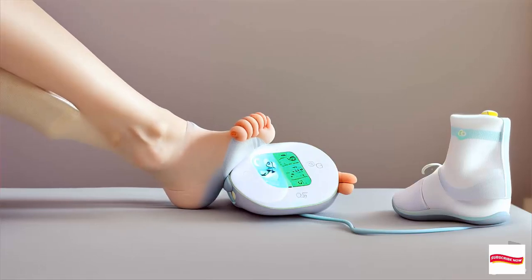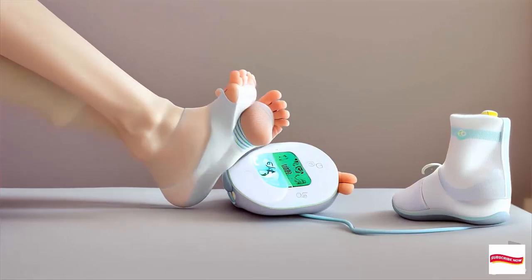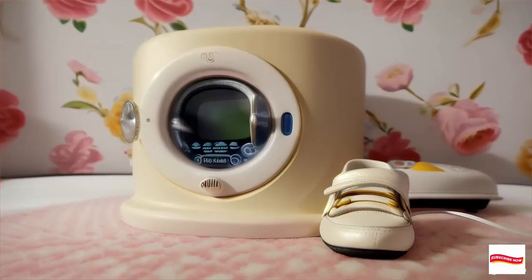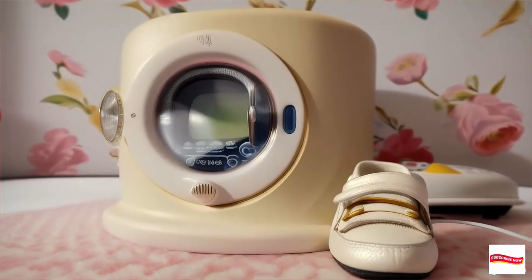But wait, there's more. The Owlet app keeps track of your baby's sleep patterns. You'll know when they're in dreamland or just stirring. It's like having a sleep coach.